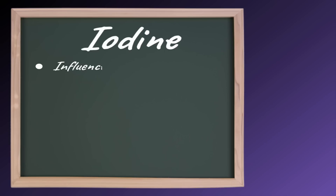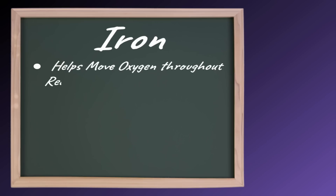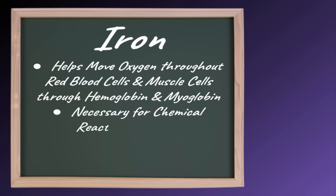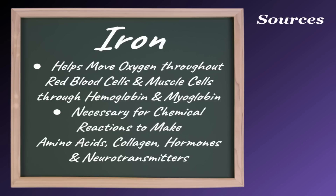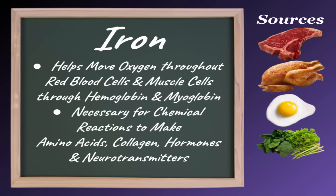Iodine influences thyroid hormones, which are in charge of regulating your metabolism. Iodine is most commonly found in iodized salt and seafood. Iron helps move oxygen throughout red blood cells and muscle cells through hemoglobin and myoglobin respectively. It's also necessary for chemical reactions to make amino acids, collagen, hormones, and neurotransmitters. Good sources of iron include meat, poultry, eggs, green vegetables, and whole grain.